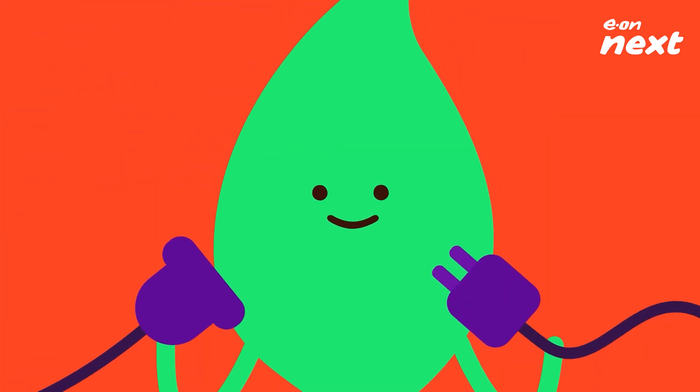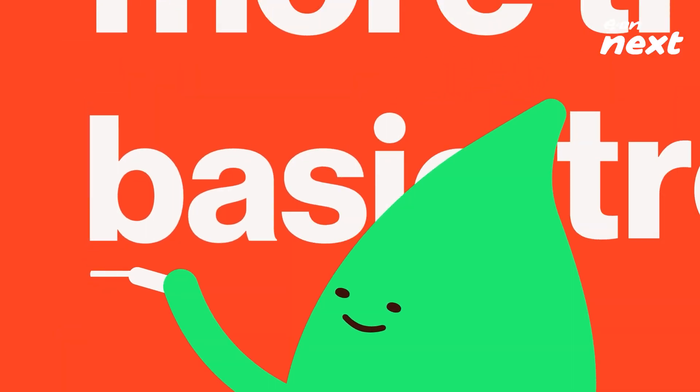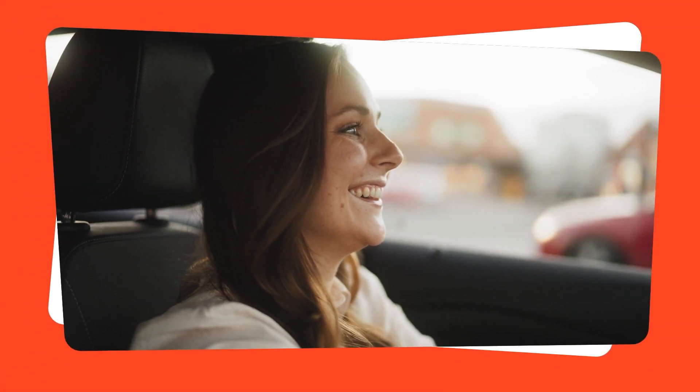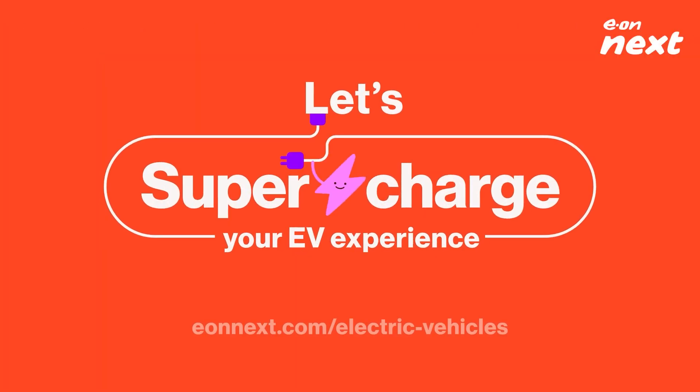Remember, most of the problems you'll face when you're charging an EV are electrical. Don't attempt more than basic troubleshooting. When in doubt, contact the experts. Want to know more about how we're driving positive change for electric vehicle owners like you? Visit our website and let's supercharge your EV experience.